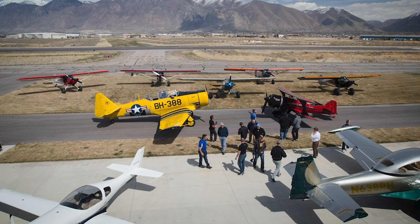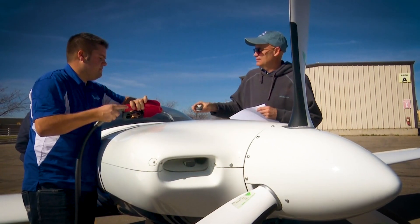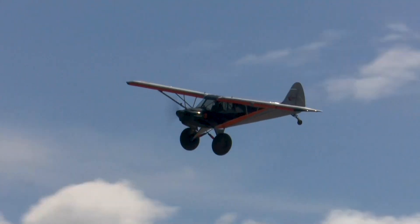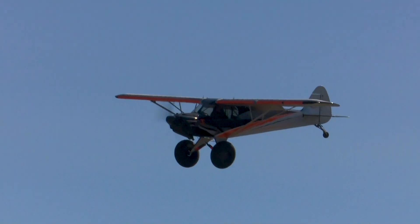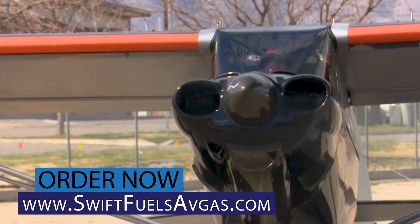We spent days flying and burning fuel and experiencing the new Swift Fuel. I'm pretty impressed. To come out with a high-octane replacement fuel with no lead — that's a tall order. If they continue to go the way they're going, Swift Fuel will have a replacement fuel on the market. It's better for the environment. It's cleaner on your engine. That's a game-changer.